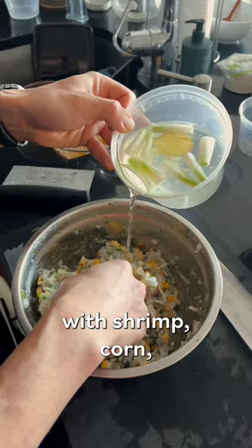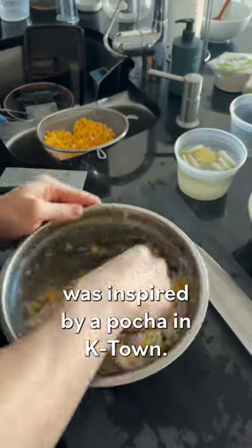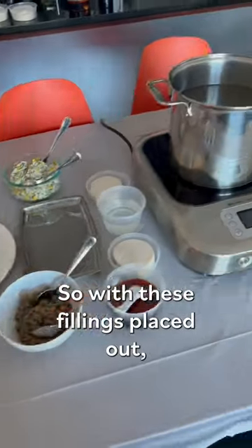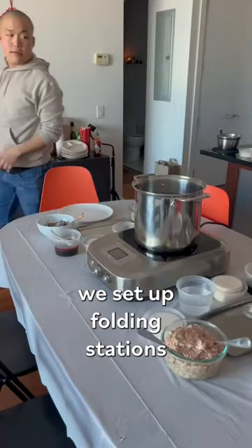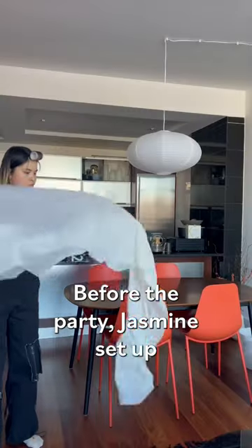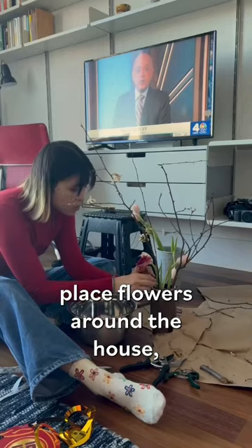And a more experimental one with shrimp, corn, and mozzarella cheese, inspired by pocha in K-town — we wanted something a little more unconventional to spark conversation. With these fillings placed out, we set up folding stations around the apartment with wrappers, bowls of water, and trays.